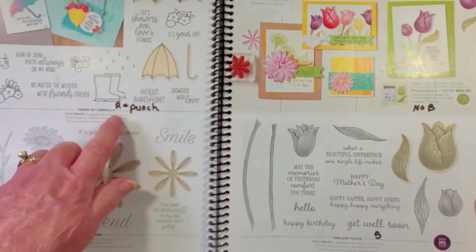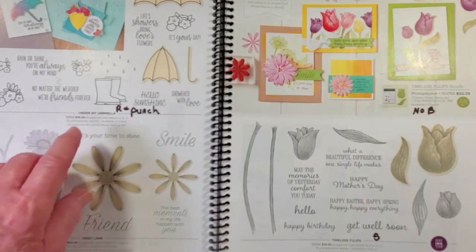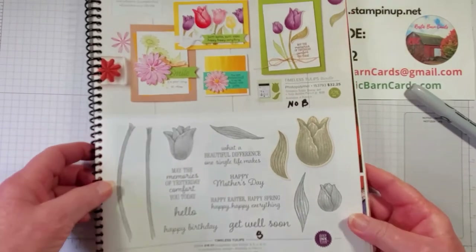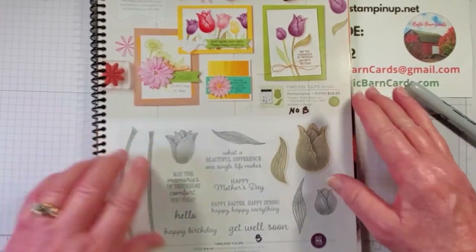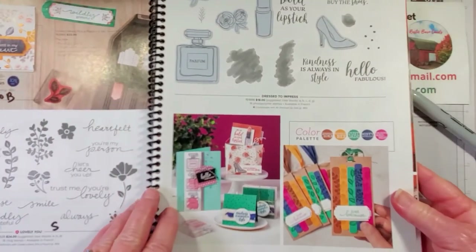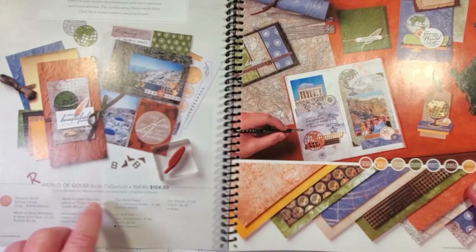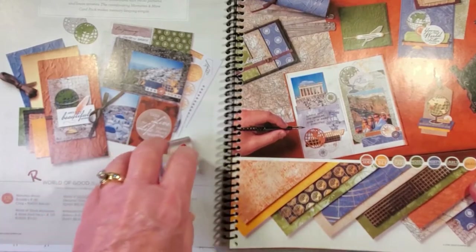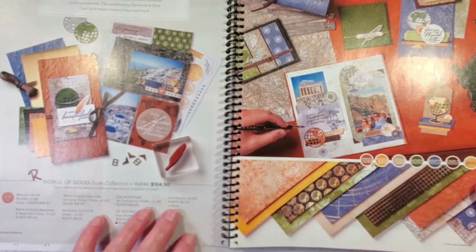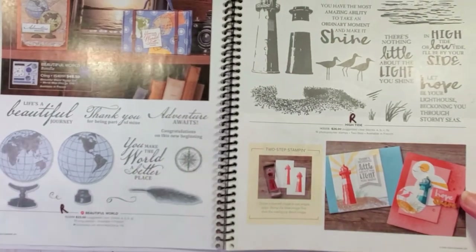On page 20, Under My Umbrella - they're retiring the punch and the stamp set. On page 21, there will not be a Timeless Tulips bundle price, but they are keeping that. On page 22, again just no bundle but everything's okay. On page 24, the World of Good - they're retiring all of that. None of the suites from our annual catalog here are carrying over. In this case, the entire World of Good suite is all retiring. I really like this set - it really makes masculine cards.